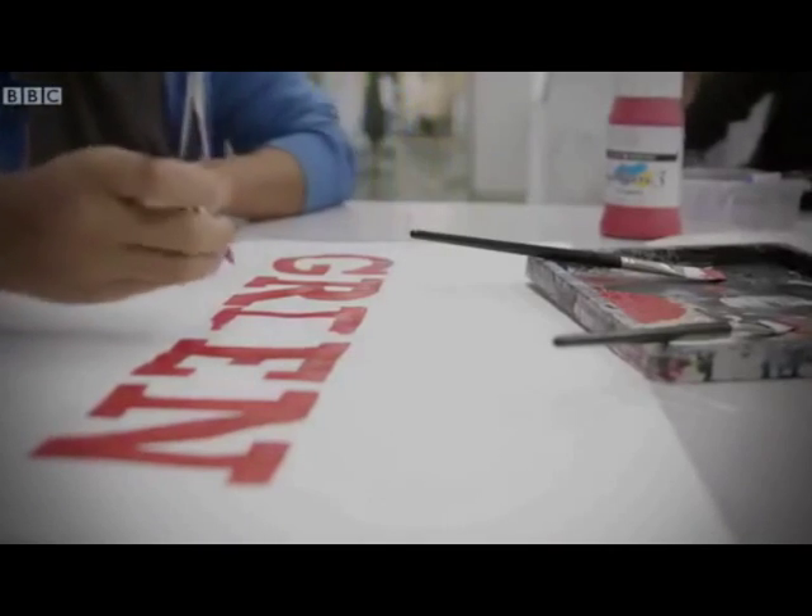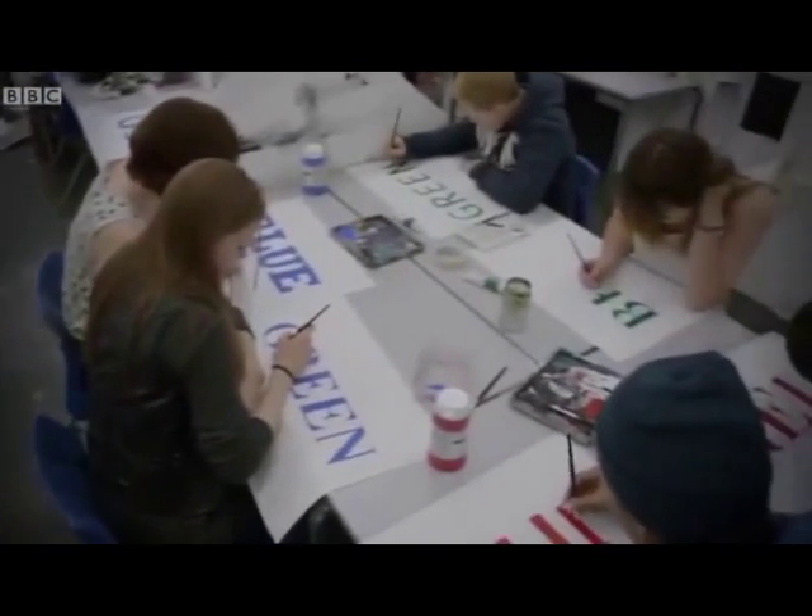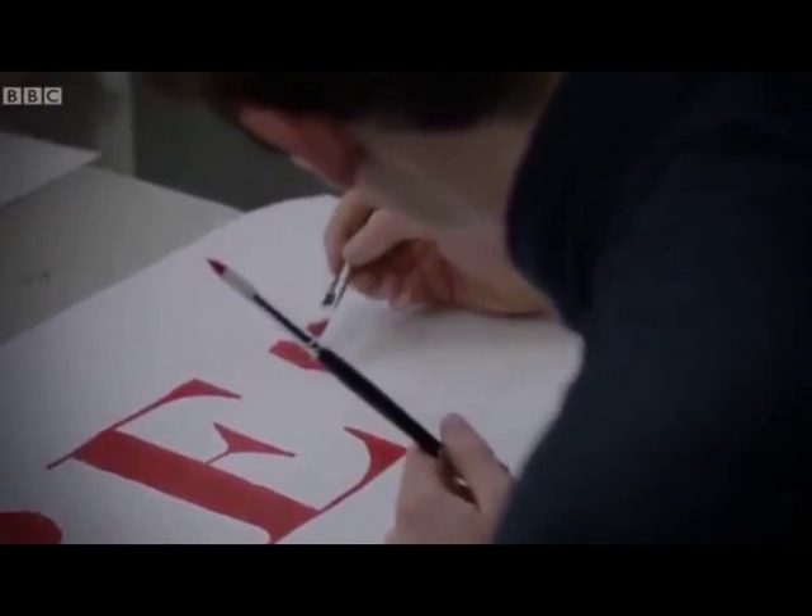Job one: some colour painting. It's just the words red, green and blue, painted in the colours red, green and blue.